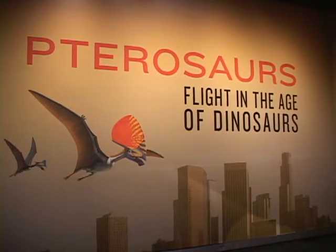Pterosaurs is the subject at the Natural History Museum of Los Angeles County on another edition of Out and About with Roger Martin.